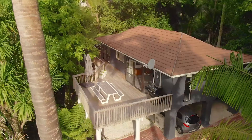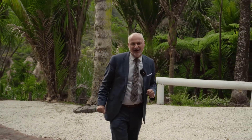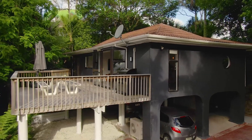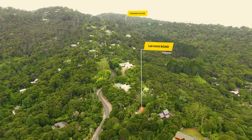2,107 square metres of private paradise — and just look at this. Great turnaround and heaps of parking. Position is important here. We're barely a kilometre from the village, right near the heart of Titirangi.